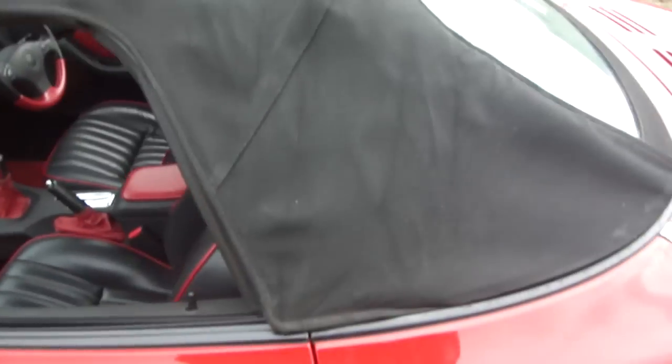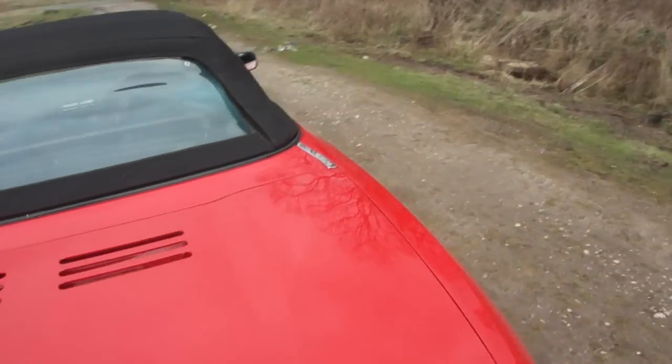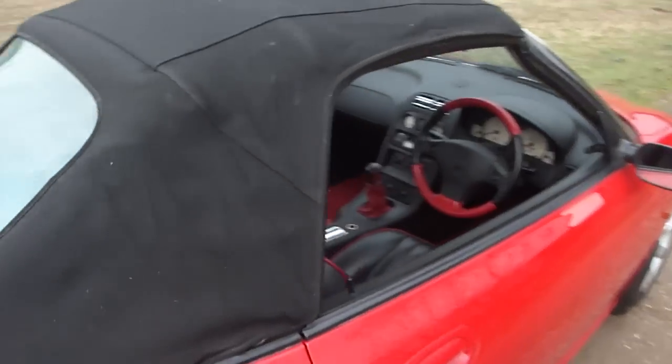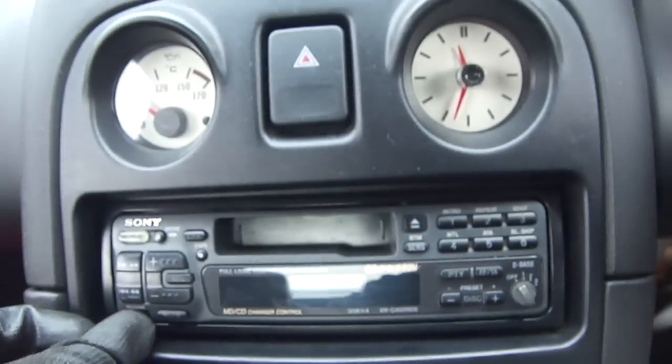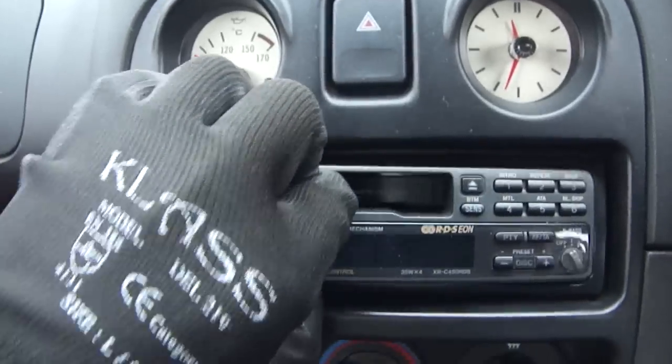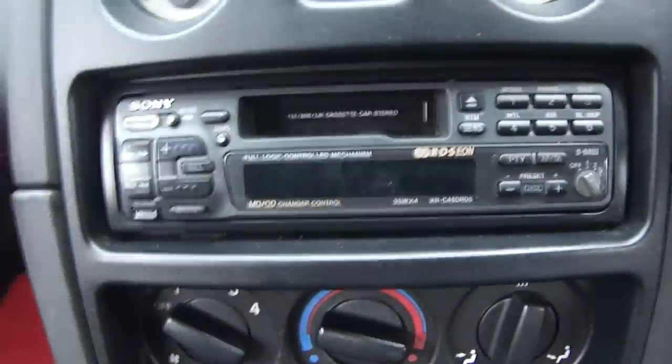The zip — this zips off under here. No tears or rips anywhere. Underneath, the genuine mats, carpets are like brand new. A top of the range Sony multi-change CD changer, and cassette player if you're old enough to remember cassette players.